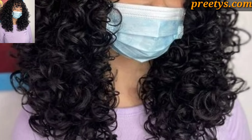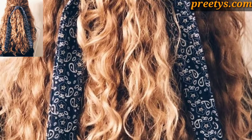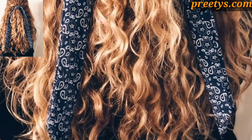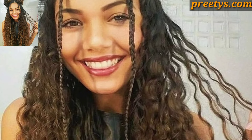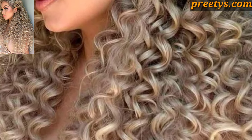Apply a lightweight styling product to hold curls and reduce frizz. Combine braids with curly hair for a unique and intricate hairstyle. Try braided crowns, fishtail braids, or braided ponytails with curly ends. Experiment with different braid styles and placements for a personalized look.